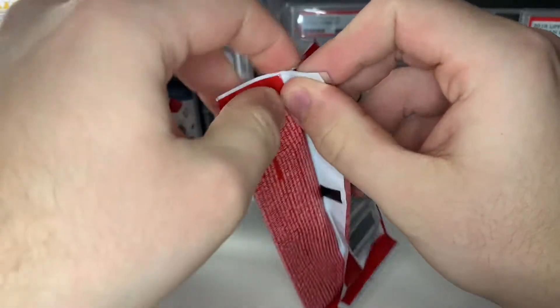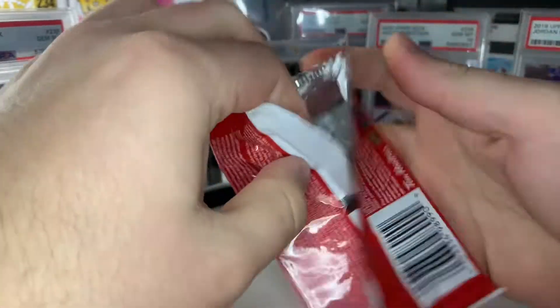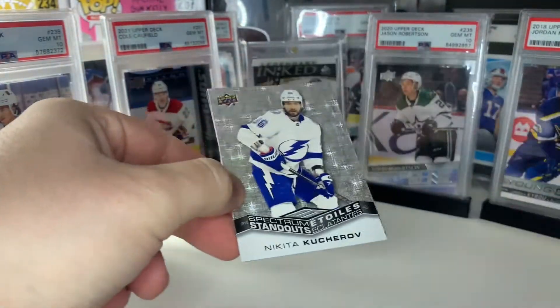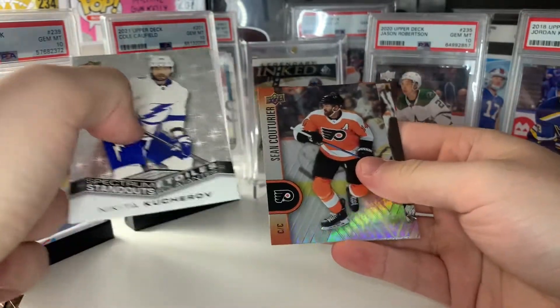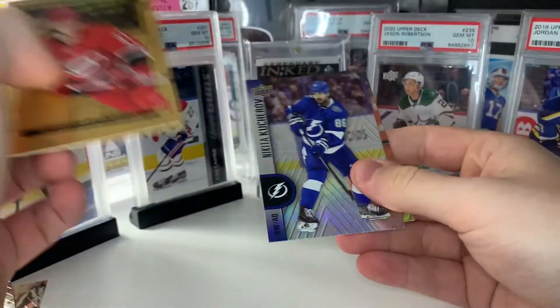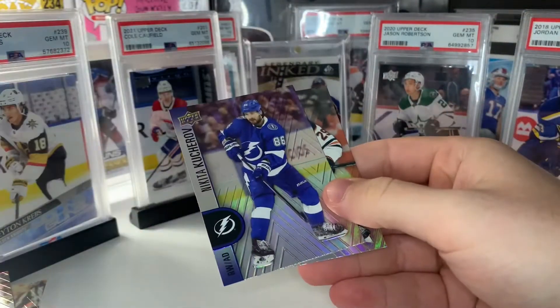We get another red die cut and another double — Marc-André Fleury red die cut — Seth Jones and Mikhail Grigorenko. The two Flow of Times as hits: that Jonathan Tavares is probably one of the lower-value ones, but I'm not sure on the values. Spectrum Standouts of Nikita Kucherov, Sean Couturier, Mark Scheifele, Andrei Svechnikov, Nikita Kucherov, and a Leon Draisaitl.